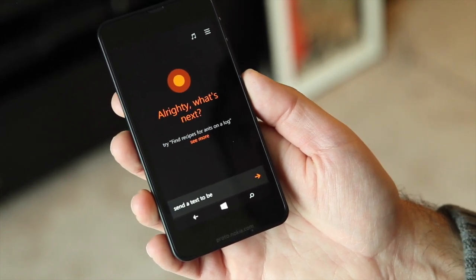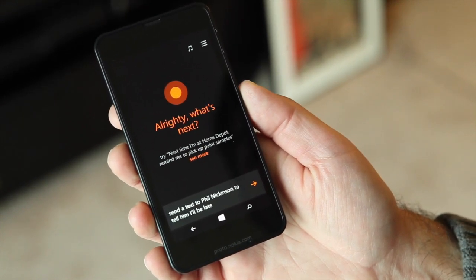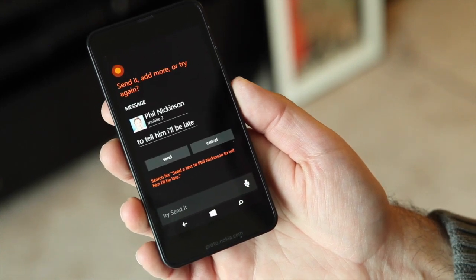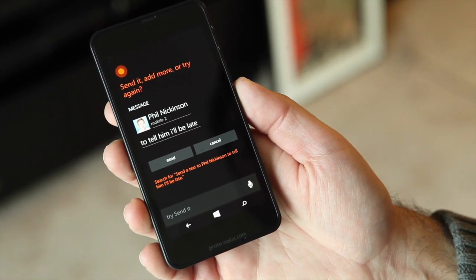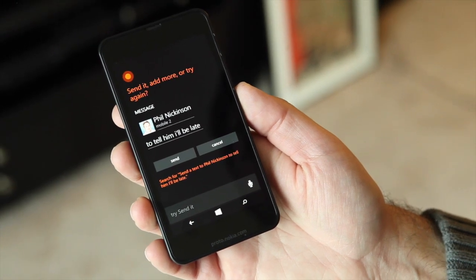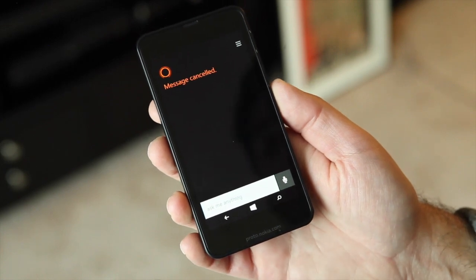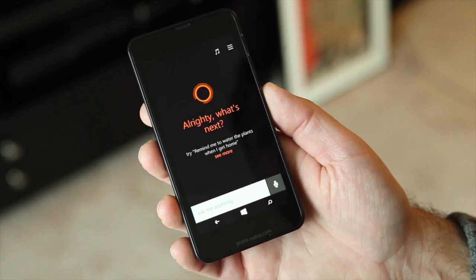'Send a text to Phil Nickinson to tell him I'll be late.' Cortana confirms: 'Text Phil Nickinson to tell him I'll be late. Send it, add more, or try again.' As you can see, you can do that. You can also tell it to make phone calls. Cortana is very powerful.